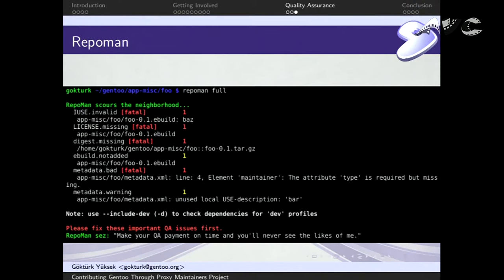Repoman does not compile and test your package for you — you will still have to do that yourself. It also does not fully check dependencies; there is some degree of dependency checking, but it cannot know whether you have the full dependencies for a package. This is an example of repoman full output — fairly easy to read. This package had one invalid use flag, was missing a license, the manifest file wasn't generated properly, and the metadata was bad. It's mostly self-descriptive, and if you have any problems you can run 'man repoman'.